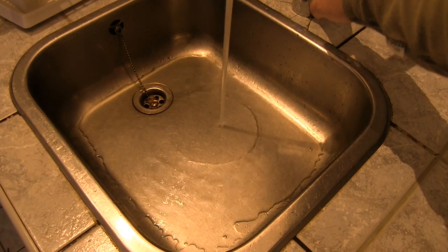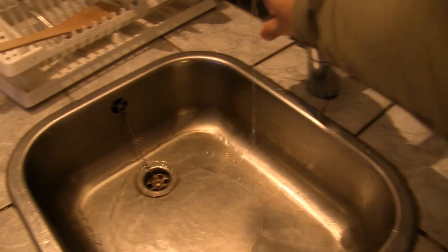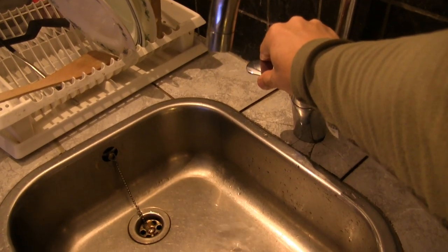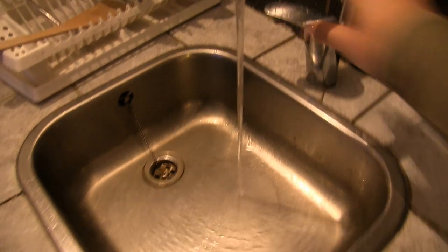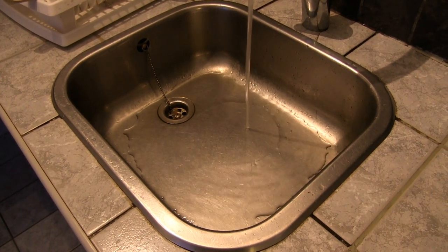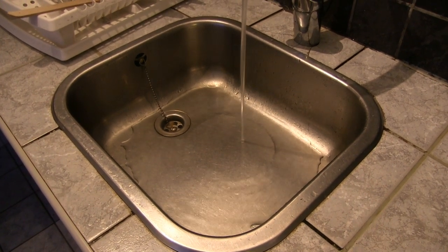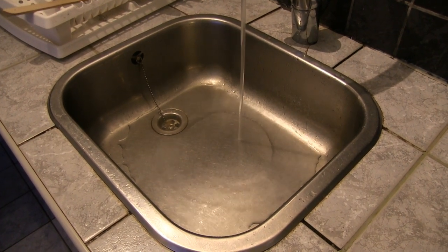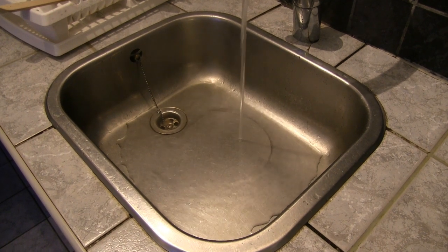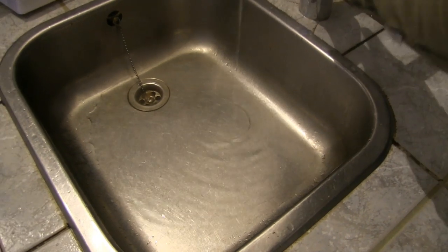We just want to chill down the sink and then we turn it to hot water. Now we switch it to hot water — it's getting hot. Exactly that sound from Model 3.